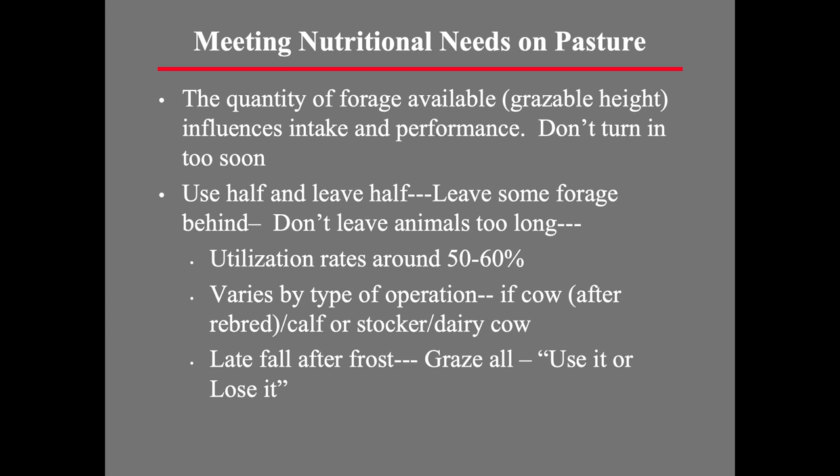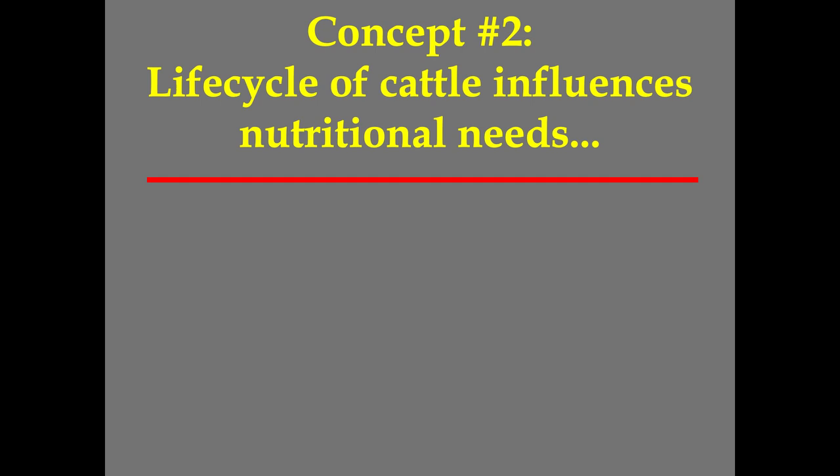After frost, do grasses regrow? No — so it's a 'use it or lose it' type concept. After frost, it's not going to regrow, so we can take it all the way down.